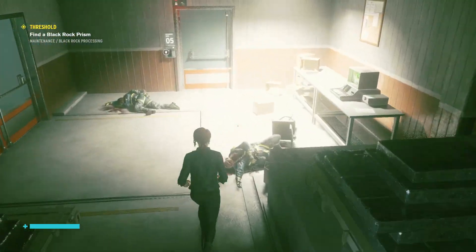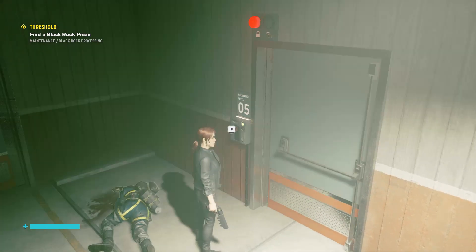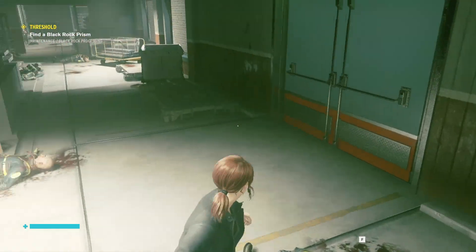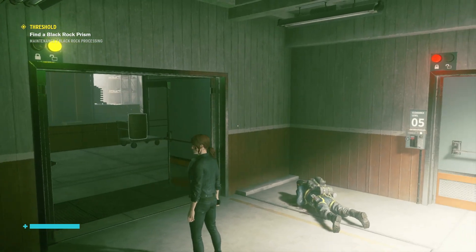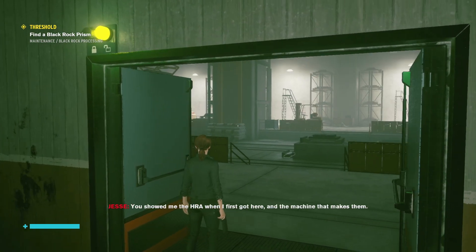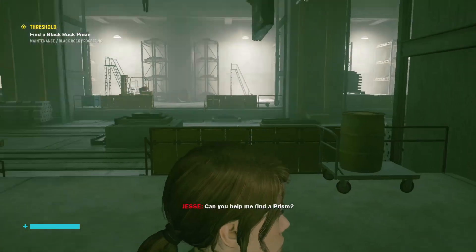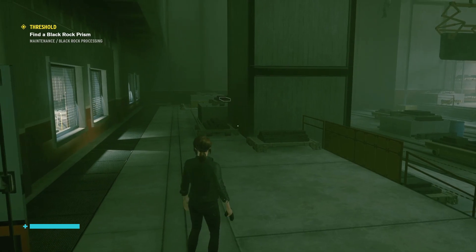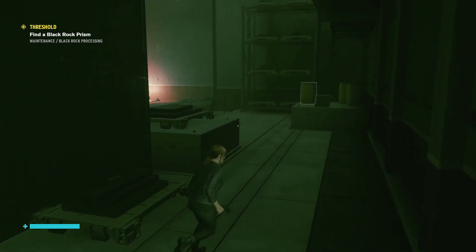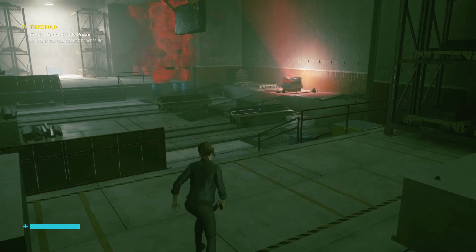Can't go through this — I think we've only got level four. So we have to go in here. A big open room. You showed me the HRA when I first got here and the machine that makes them. Can you help me find a prism? I'm expecting us to be attacked. What is that? I'm a bit worried now.